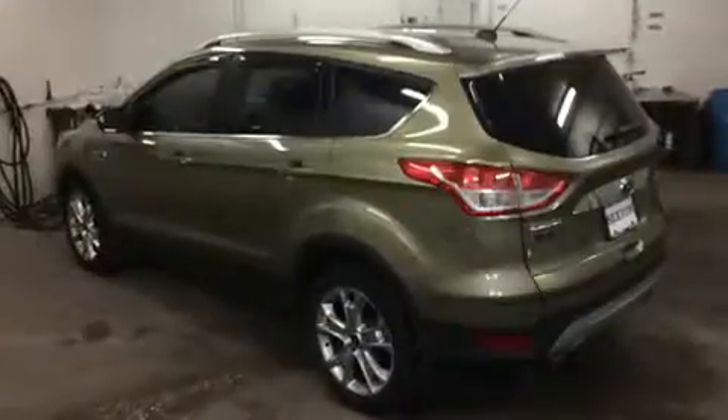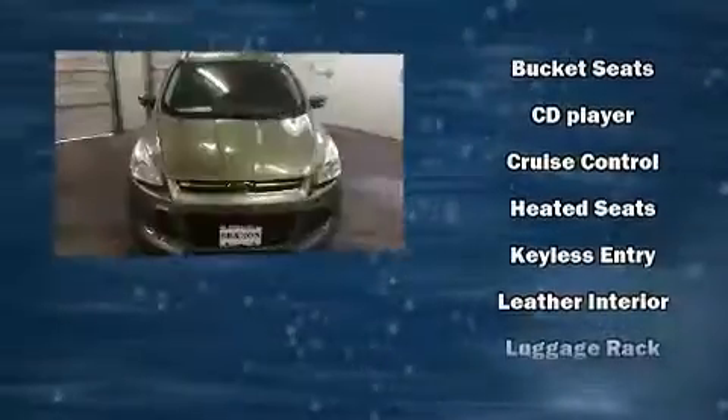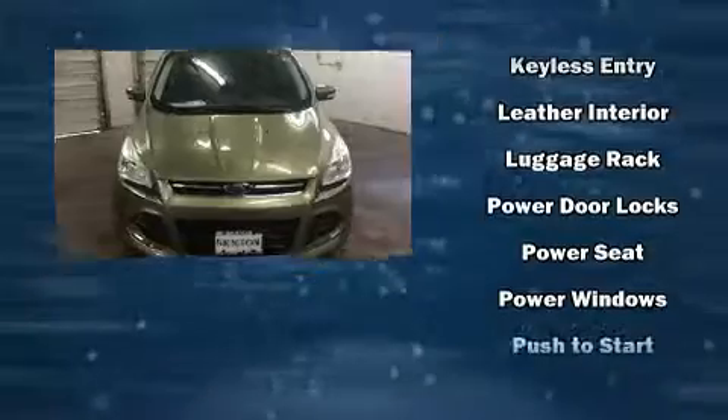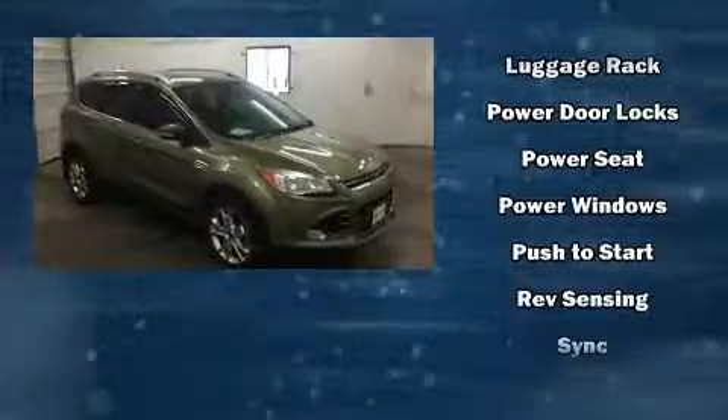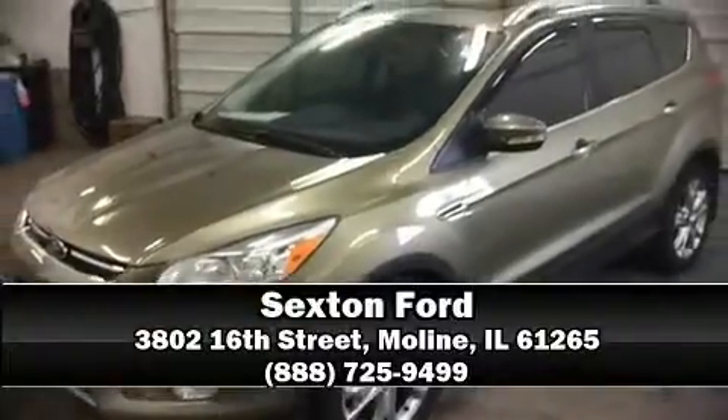Ford ensures the safety and security of its passengers with equipment such as head curtain airbags, traction control, brake assist, ignition disabling, and four-wheel disc brakes with ABS. Various mechanical systems are monitored by electronic stability control, keeping you on your intended path. Stop by our dealership or give us a call for more information.